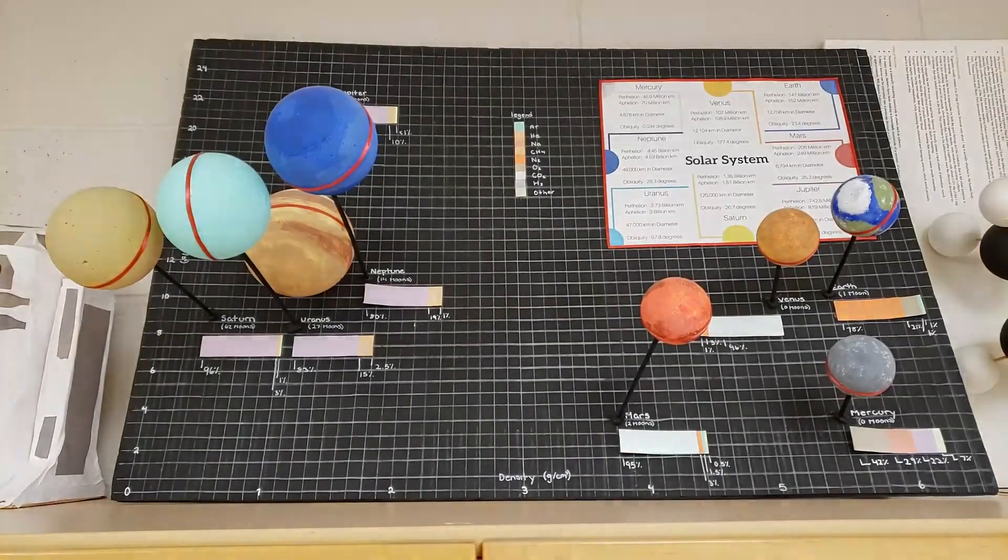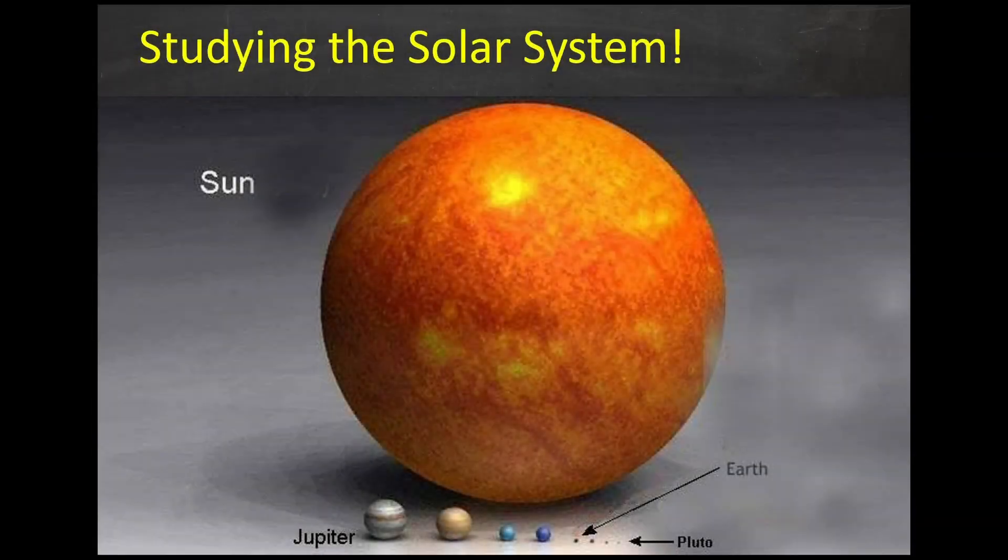Finally in space you will explore our galaxy and what exists within it, learning more about planets, constellations, and of course the Sun.